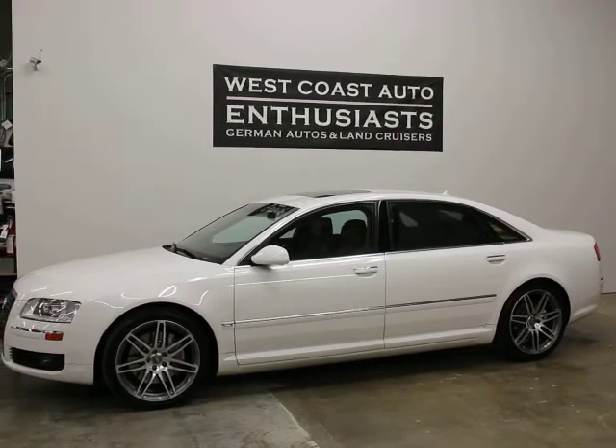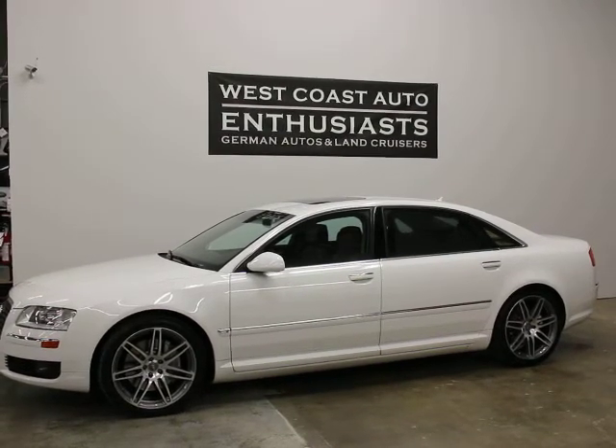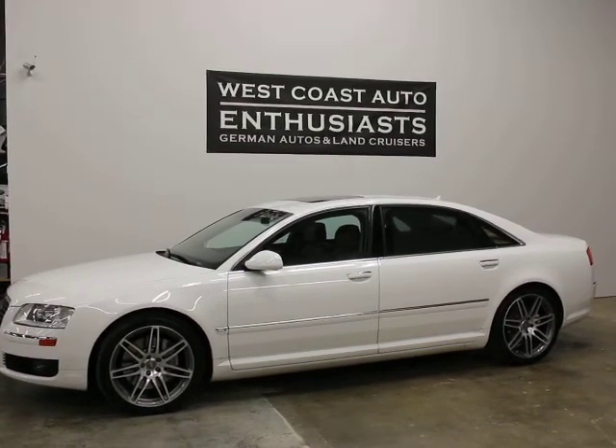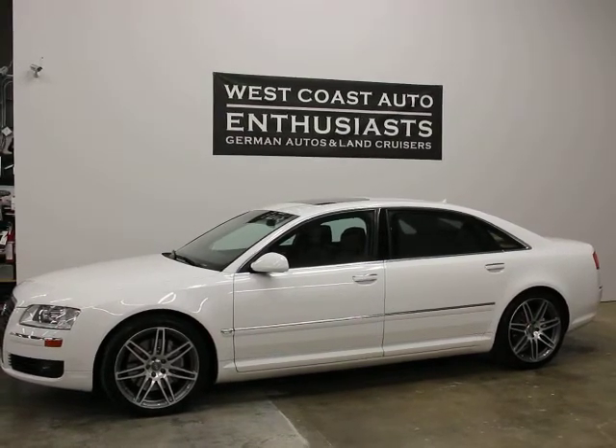Thank you for visiting West Coast Auto Enthusiast. Today we're featuring a 2007 Audi A8L. It's a 4.2 liter V8. This is a single owner, clean title, clean Carfax car with only 48,000 miles on it.